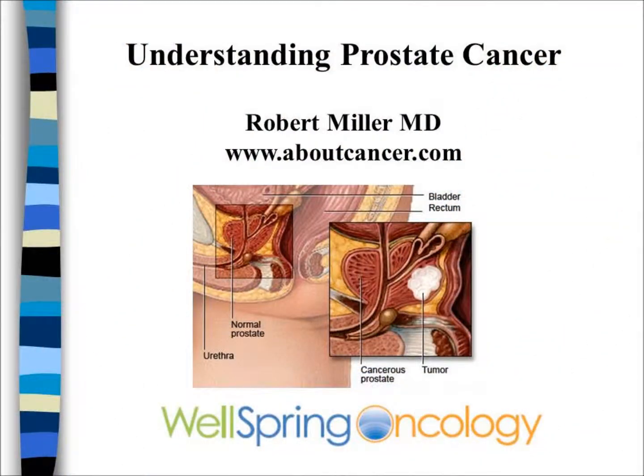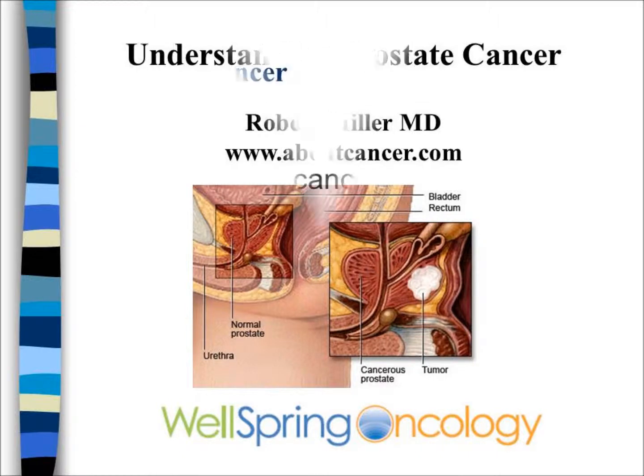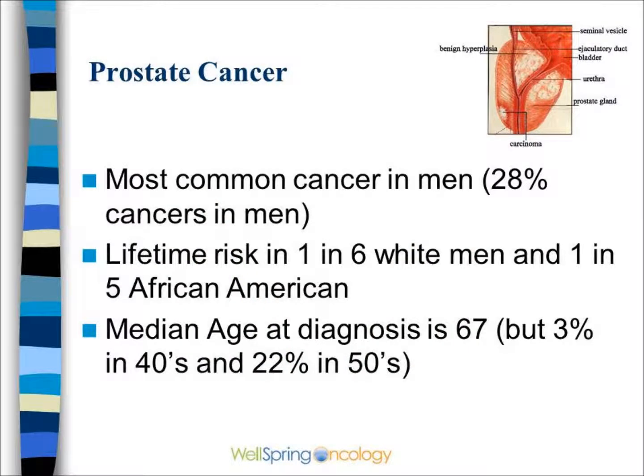Understanding Prostate Cancer — this is one of a series of cancer videos found on the website aboutcancer.com. Prostate cancer is the most common cancer in men. The risk is 1 in 5 to 1 in 6, and the median age of diagnosis is about 67.